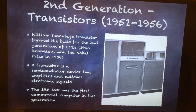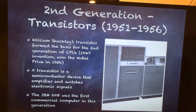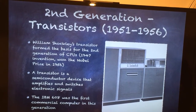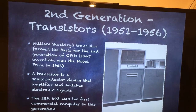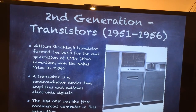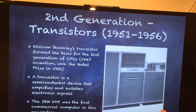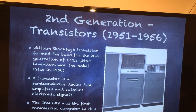Now for the second generation. This second generation, from 1951 to 1956, was based on the invention of the transistor. This was William Shockley's invention — he invented it in 1947 and won the Nobel Prize in 1956. A transistor is a semiconductor device that is used to amplify and switch electronic signals. The IBM 608 was the first commercial computer in this generation, shown here, and as you can see it's thankfully substantially smaller than our previous version.